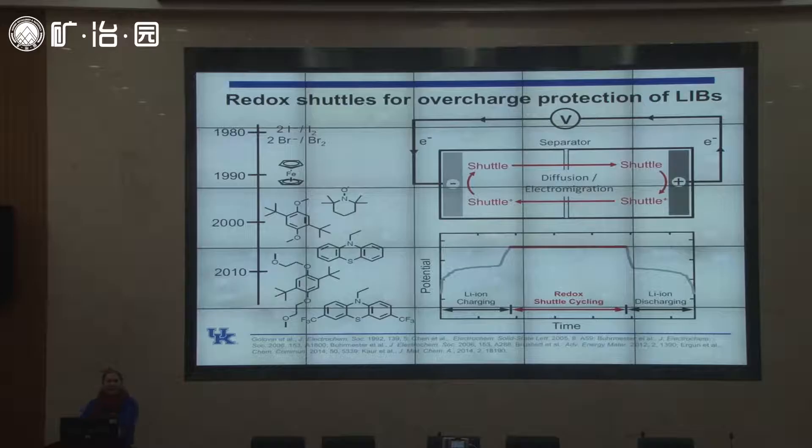When I started at UK as an assistant professor, this field had been worked on in the early 2000s by Professor John Dahn, who now works with Tesla. He worked on three molecules as redox shuttle additives and found they could be used for about 100 to 300 charge-discharge cycles before they failed. A molecule was also developed at Argonne National Lab just outside Chicago, but no one was improving the performance of these shuttles. If a damaged battery needs to be protected, it needs to survive thousands of cycles — not just 300.